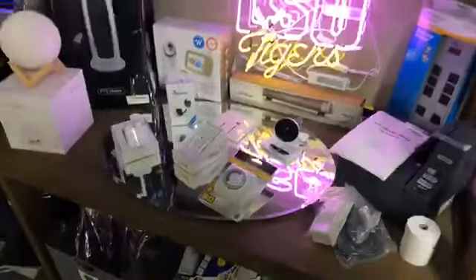Everything will sell. LSU Tigers — look at that. Tigers are hot this year. Got some electronics. Got a billiard — what's that, a poker table? Poker chip table. Got a really fancy little something over here.